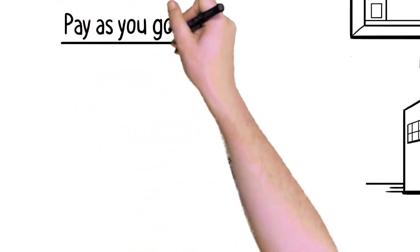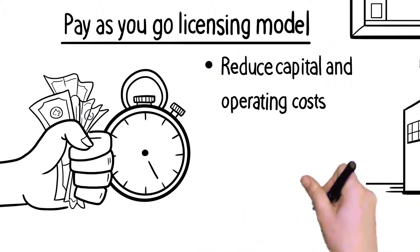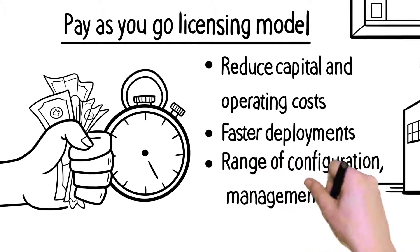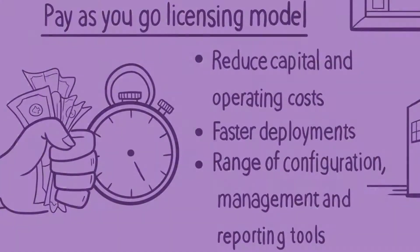The pay-as-you-go licensing model enables customers and managed service providers to reduce capital and operating costs, achieve faster deployments, and benefit from easy access to a range of configuration, management, and reporting tools. And whenever it's needed, add extra capacity to suit.